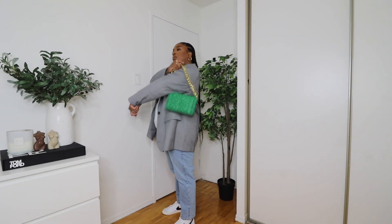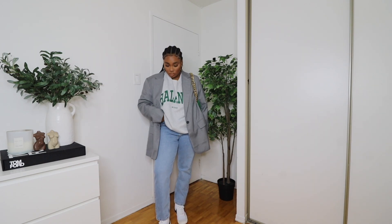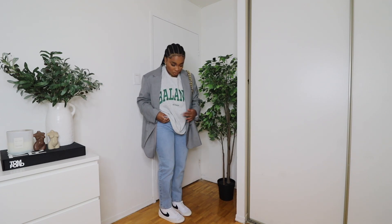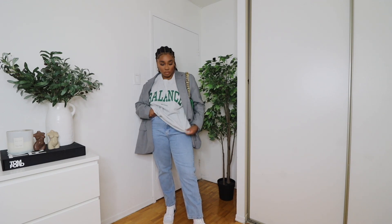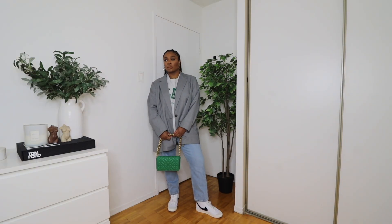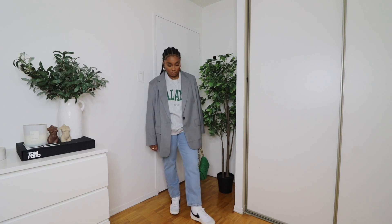This next outfit is very casual — it gives me model-off-duty, going for brunch, hanging out with the girls vibes. The blazer and sweater are from H&M, the bag and jeans are from Zara, and I'm wearing my Nike Blazers — my newest shoes. I'm slowly getting into sneakers. I thought this was such a cute, easy, effortless outfit — very chic but simple at the same time.